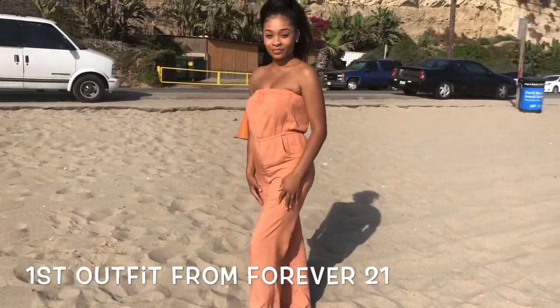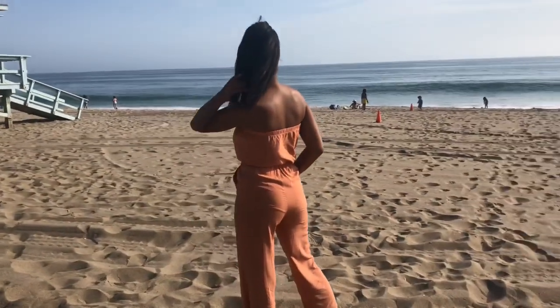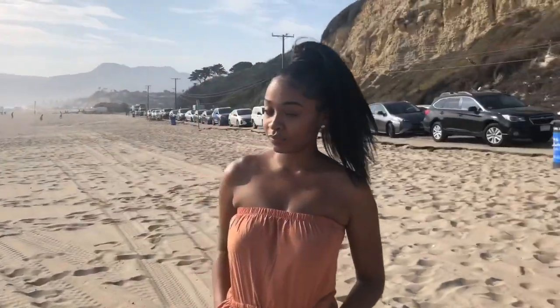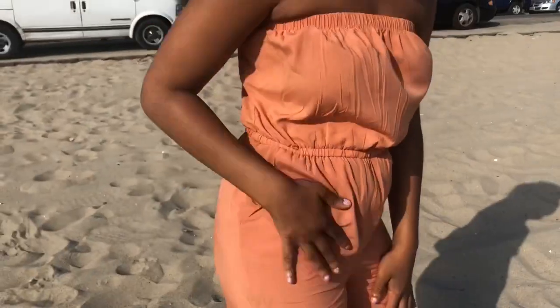I'm gonna show you guys — from Forever 21 I got this for $12. This is a nice summer romper. The color is a pastel orange, it's really nice. It makes your booty look nice and it makes your legs look really nice.